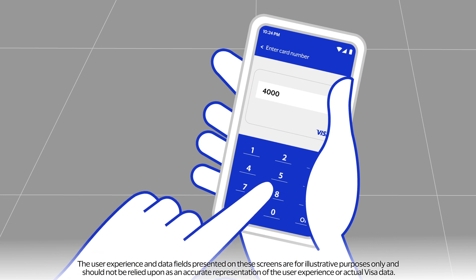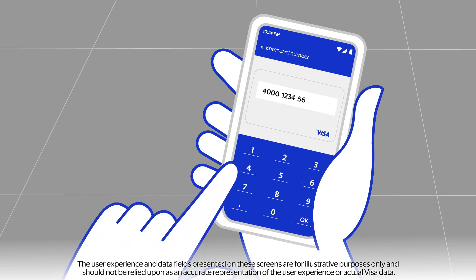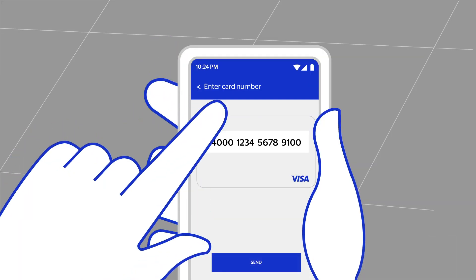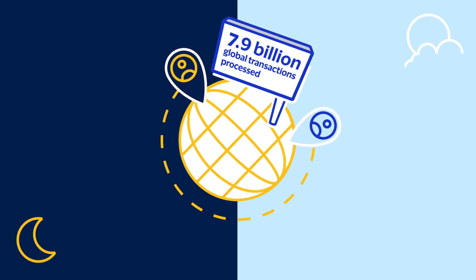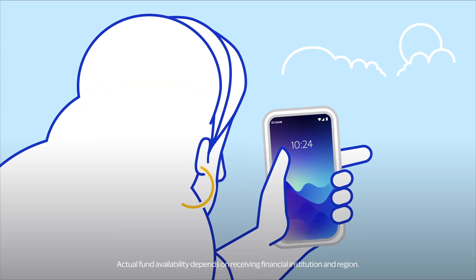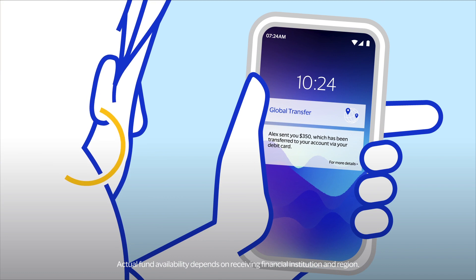Next, enter the receiver's 16-digit Visa debit card number. No 3-digit security code or other financial information is required. Hit send and the funds are securely sent over the trusted global Visa network 24-7, 365 days a year. The funds are sent directly into the receiver's bank account in 30 minutes or less.